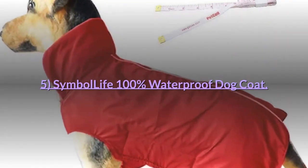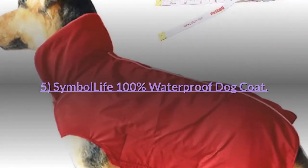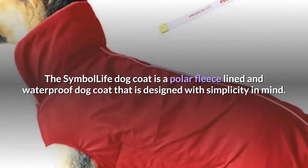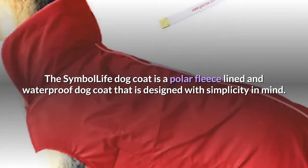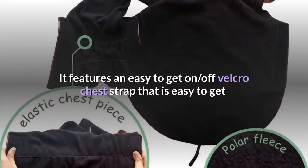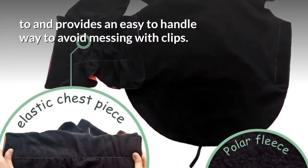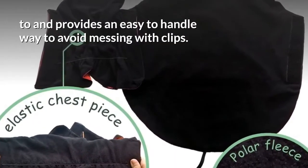Number 5: Symbol Life 100% Waterproof Dog Coat. The Symbol Life Dog Coat is a polar fleece lined and waterproof dog coat designed with simplicity in mind. It features an easy on/off velcro chest strap that is easy to get to and provides a simple way to avoid messing with clips.